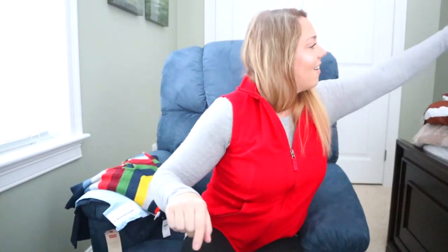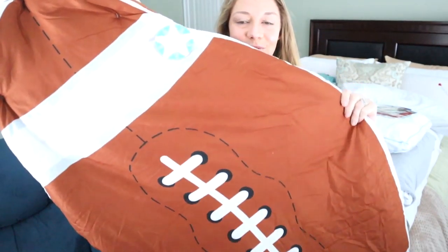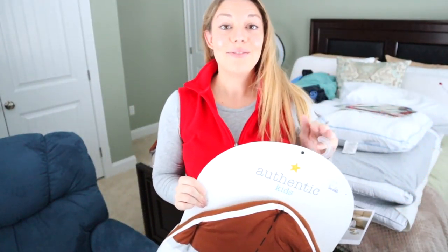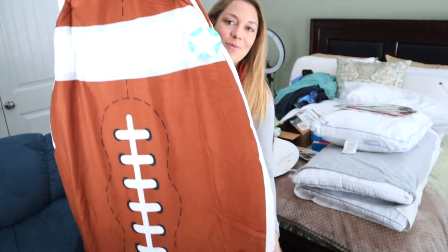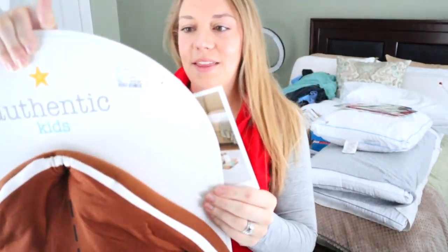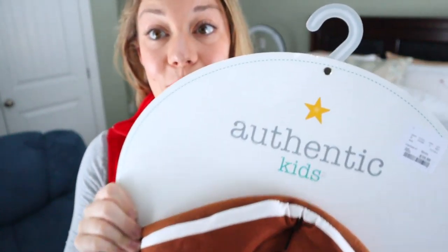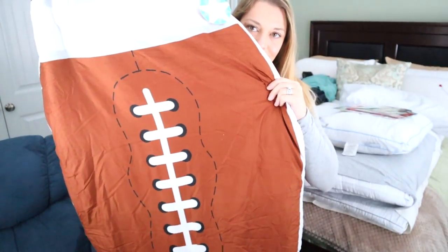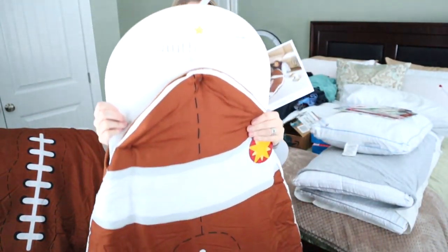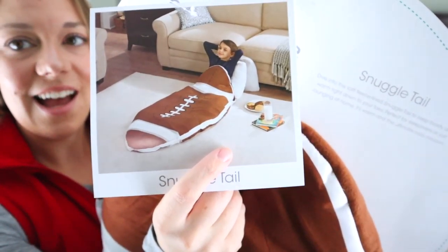The last thing that they'll be opening from us — they're gonna love it — these awesome football sleeping bags! Sorry for the mess behind me, I'm in my guest room which is like the gift dumping ground. They're each gonna get one of these football sleeping bags — these were from the Authentic Kids brand and we got them at Home Goods. Look how cute that is!